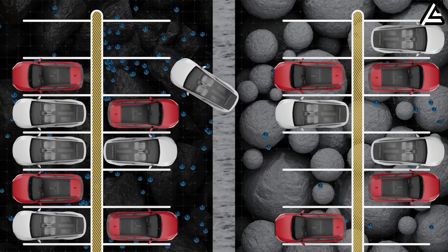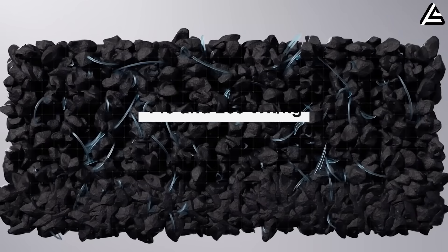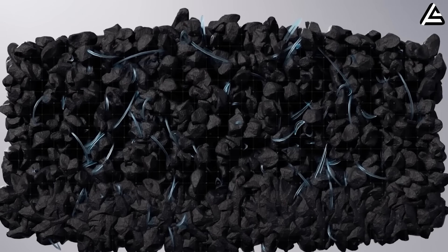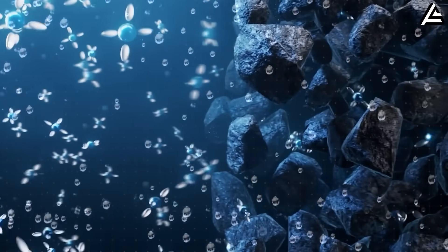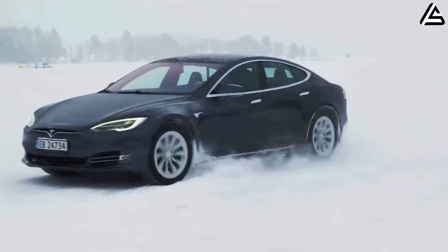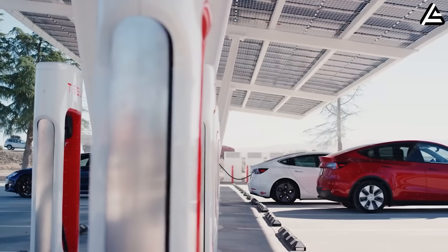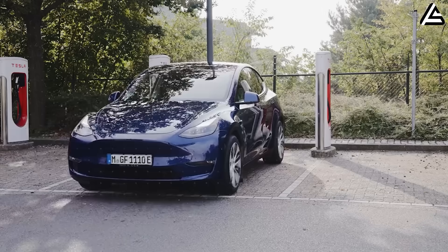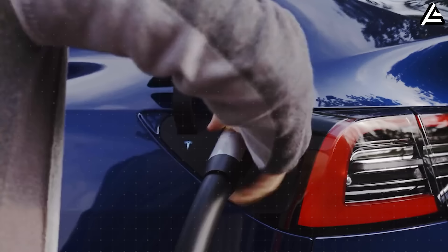Most mainstream EV packs today sit anywhere between 140 and 260 watt-hours per kilogram, and that limitation echoes directly into daily life — heavier cars, reduced range in cold weather, more energy loss at highway speeds, and charging stops that feel too frequent on long trips. It's the reason many buyers still hesitate, even as EV technology improves.